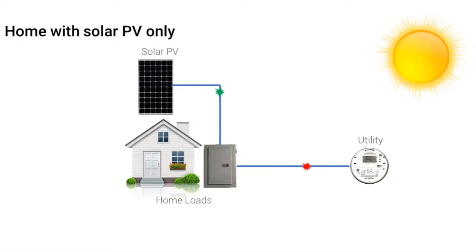If a home has solar PV installed, at times a portion of the home's energy needs are supplied by this system. If the solar PV system's power output ever exceeds the power use of the home, the excess energy will flow to the utility grid. Homeowners with a net energy metering agreement with their utility will get credit for this energy.